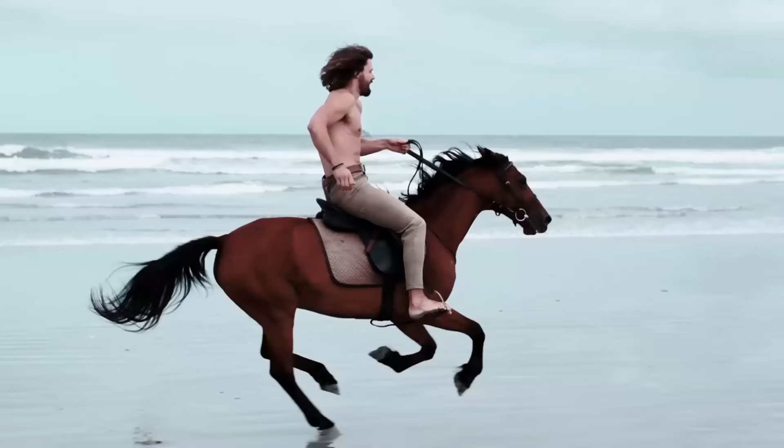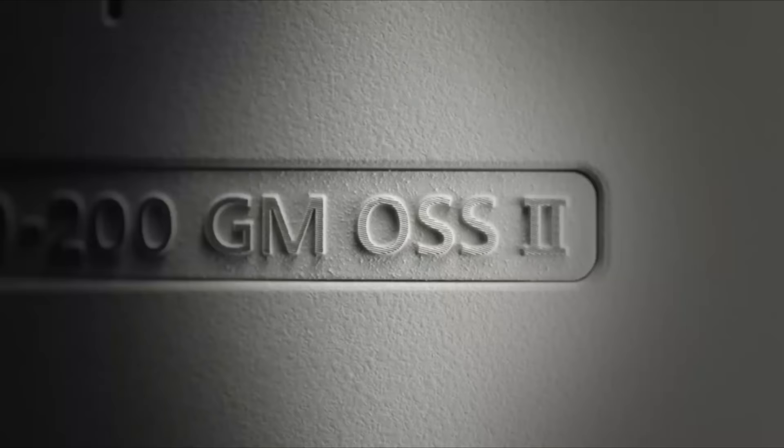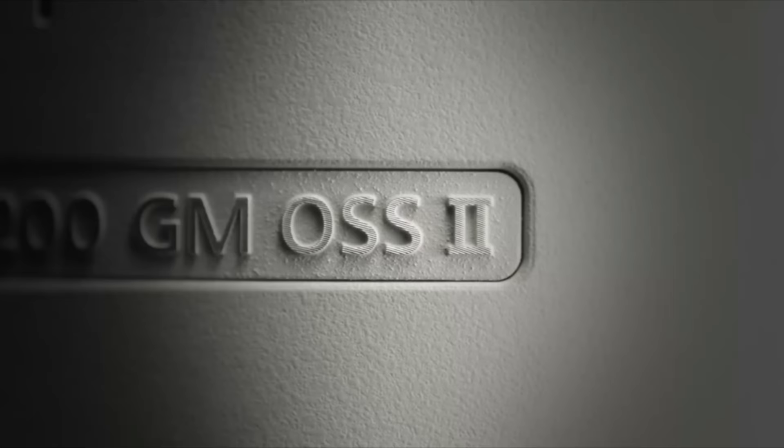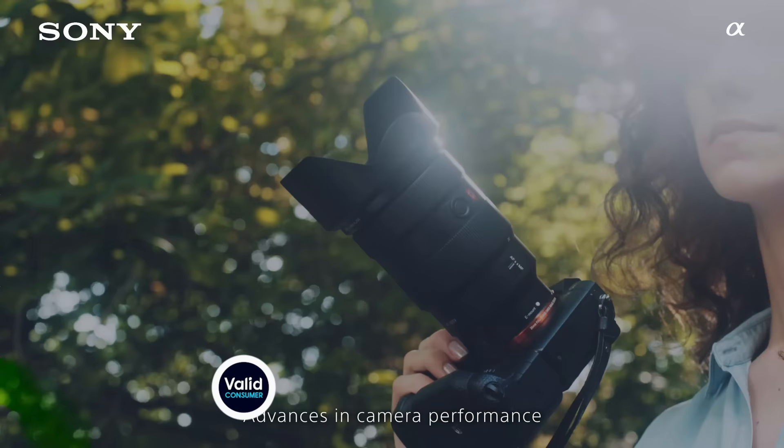Sony also has multiple lines of lenses to cover different budgets. It has the expensive, though high-quality GM lineup, as well as a more affordable G-line. There are also lenses collaboratively built with Zeiss for more variety. Plus, third-party lens manufacturers are filling even more gaps. But no matter what you are looking for, the best Sony lenses will help you take advantage of the features and quality of your Sony camera.